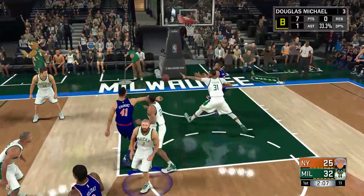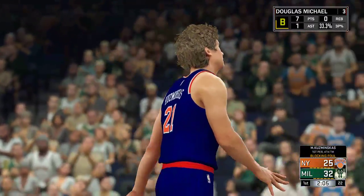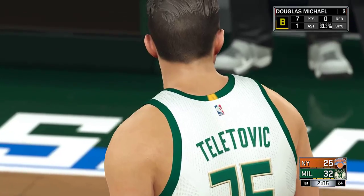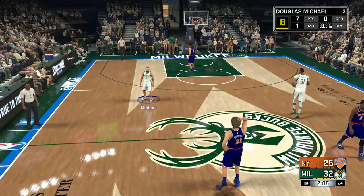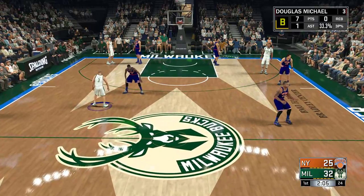Holiday, the pass to Hernan Gomez. Ball's knocked loose. These are some of the toughest calls an official has to make, but in this case I think he got it right. The defender was still moving and never really had good legal guarding position — he wasn't set.